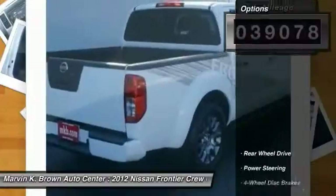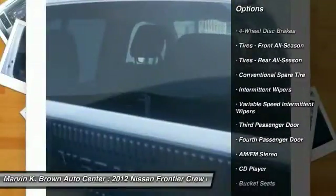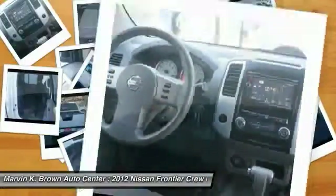Here are some of this vehicle's great options: stability control, traction control, anti-lock braking system, power steering, adjustable steering wheel, driver airbag, four-wheel disc brakes, rear defrost, AM-FM stereo radio, and CD player.